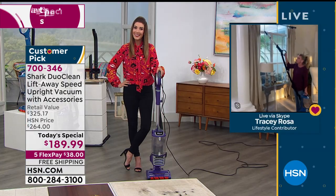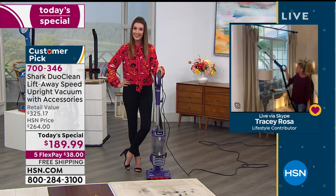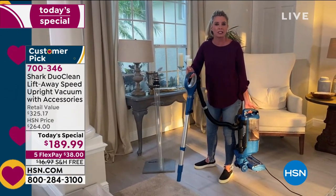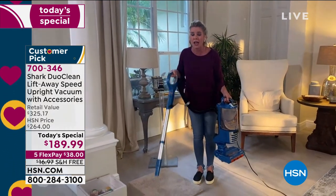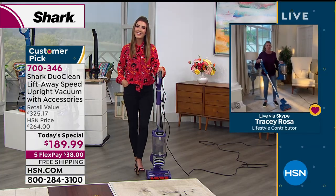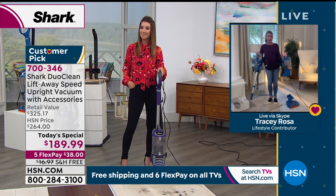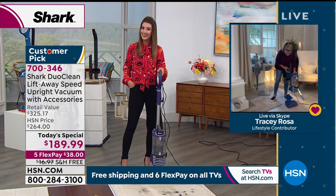The option to control suction level is just another way Shark has made it so you can use this throughout the whole home. Also remember — when you put it in lift-away mode, you're not leaving any power behind. You leave the base, but you take all of the power with you. When you break it down, this is still the full power of that Shark.